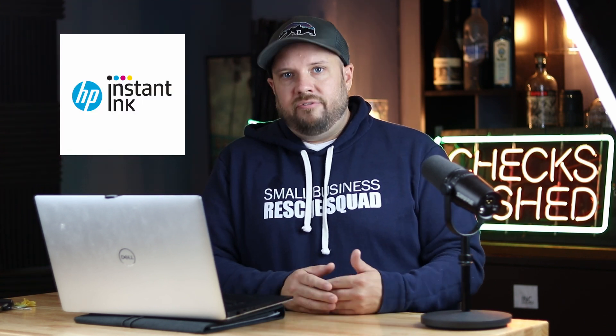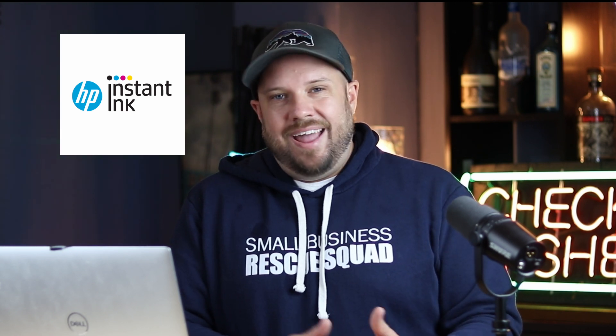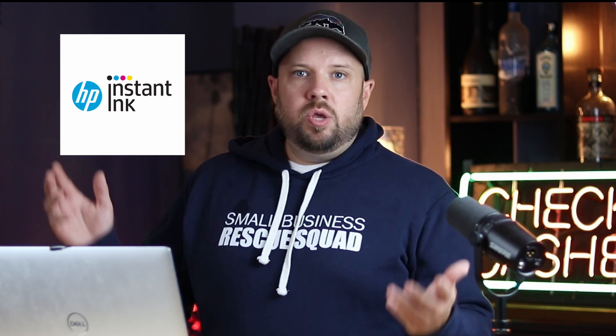HP Instant Ink — I love that plan. This is for like a home printer. I got one in the office and one at home. It's the HP Envy series and I spend $19 a month. They just send you ink so you don't have to go buy the cartridges and stuff. This is for printing generic photos, recipes, letterhead stuff. I think they start at like maybe three or four dollars a month if you're not doing a ton of printing.